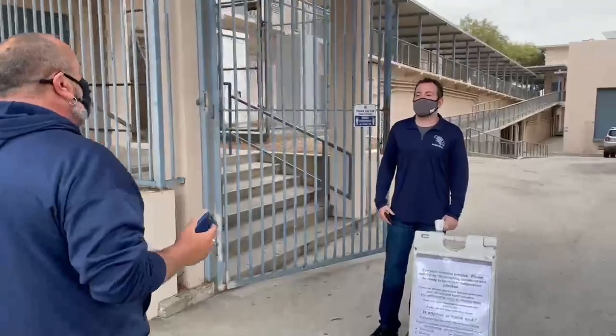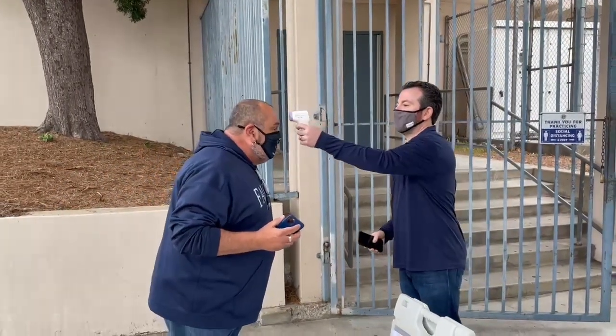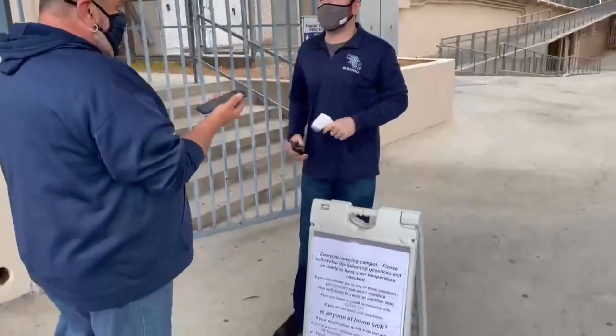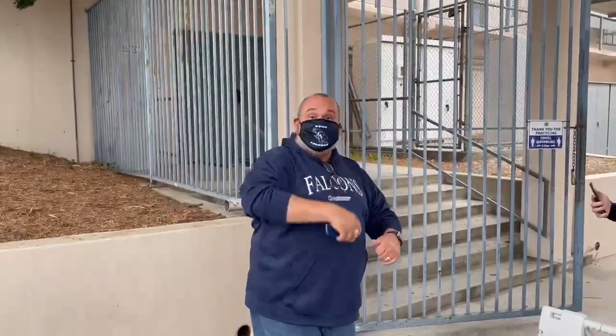Good morning. I'm ready to get my temperature taken. Are you feeling okay? Yes, I'm feeling very well and have none of those symptoms. Alright — 97 degrees, excellent. Can you scan me please? Alright, you are ready to come in. It's just that simple. Let's go to school.